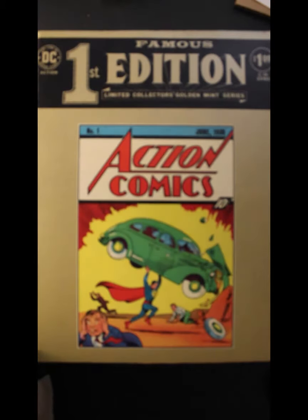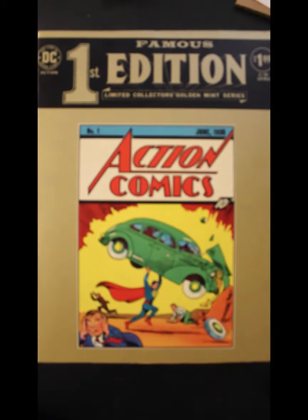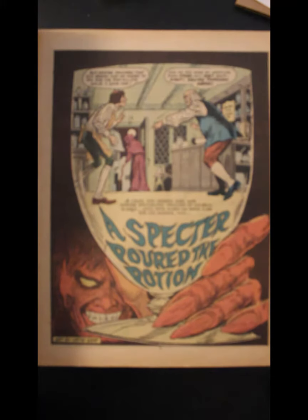And it is the month of October, so we have to have something in the horror vein. Here's a copy of the Limited Collector's Edition Presents Ghosts.